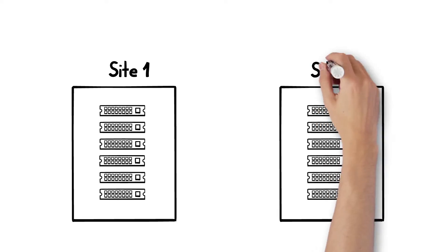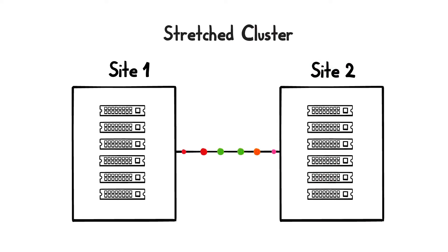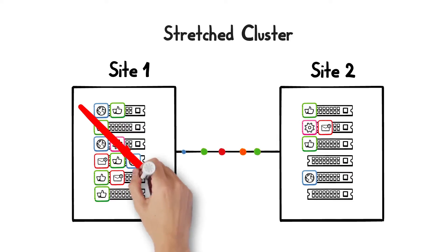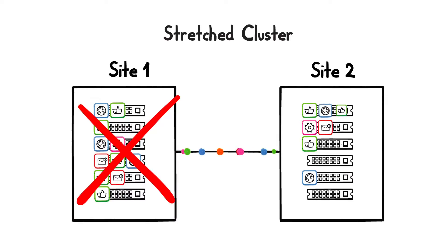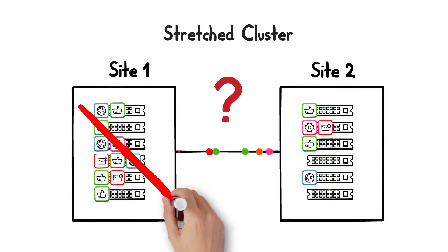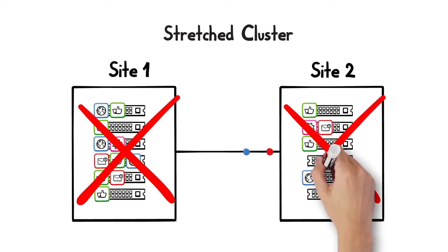Having more than one site can help. You may be running a solution like VMware vSphere Metro Storage Cluster to stretch your compute and applications across dual sites, so if one site goes down, VMs restart on the second site. But is your storage solution up to the task? What if both sites go down? And what about your company mandate to use public clouds?